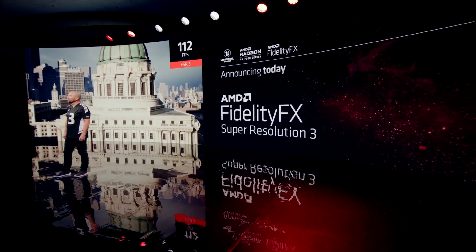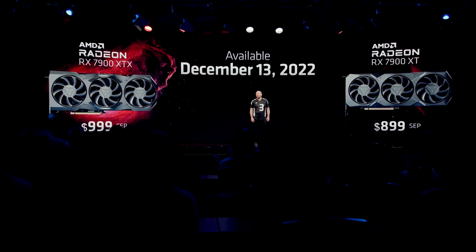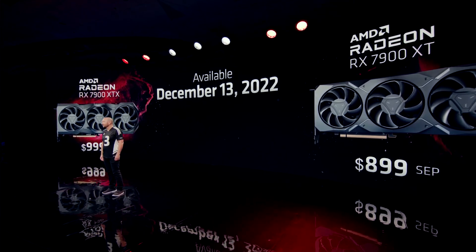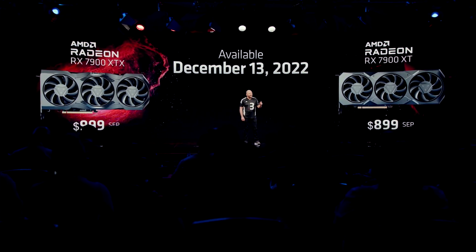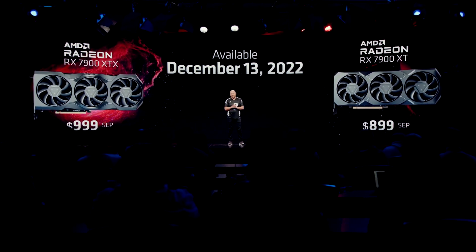Nvidia sigue sola en la gama muy alta. El precio es muy bueno: la 7900 XT costaría 900 dólares y la XTX costaría 1000 dólares. La XTX puede que sea un poco más potente que la 4080. Habrá que ver cómo responde Nvidia, porque la verdad sus tarjetas están muy caras, tanto la gama alta como la 4080.